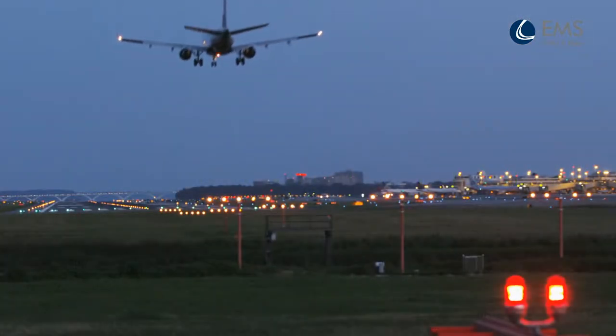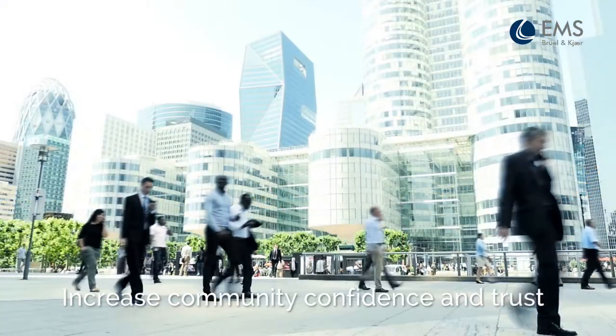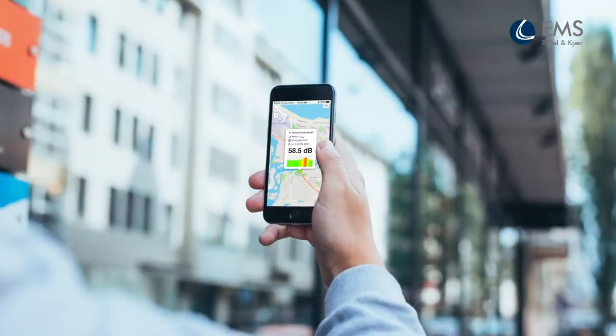Airport Noise Monitoring On Demand delivers accurate data that builds public confidence. Its community noise app lets people watch sound levels change in response to noise they're experiencing.